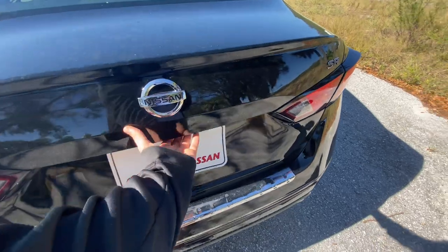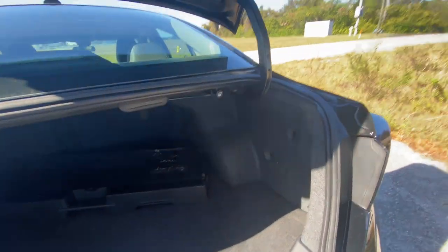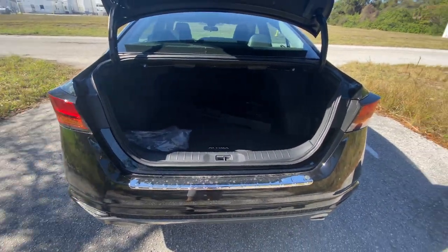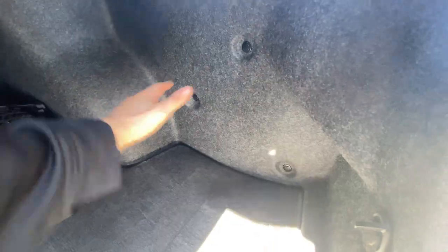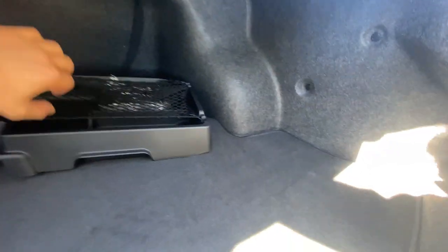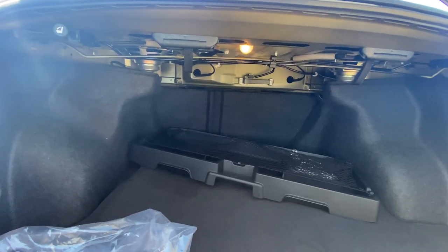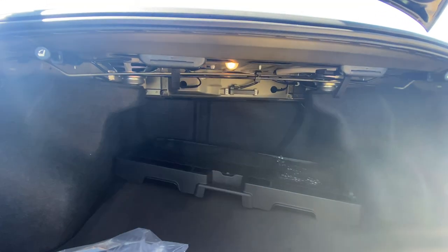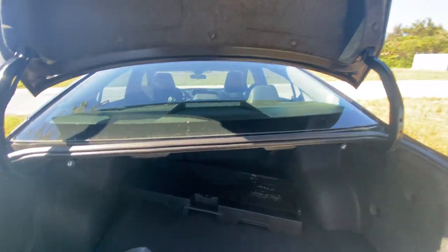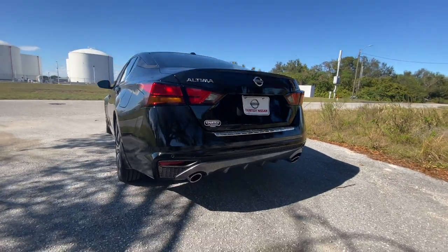To open the trunk you simply pull the latch. There are no cutouts for the hinges, so they will crush cargo loaded above a certain height — worth noting. But the opening is absolutely massive. The wheel wells leave a ton of space between them, so you can easily fit a large golf bag or huge suitcase. It's a very deep trunk — I can't reach the back seat at all. The 60/40 folding rear seats mean you could probably fit a 55 to 60-inch TV back here, with the only limitation being those hinge cutouts intruding slightly.